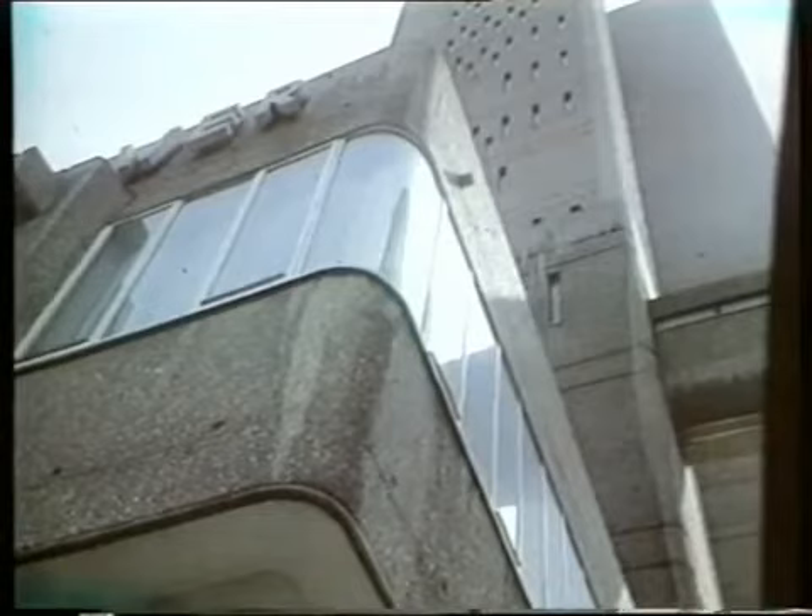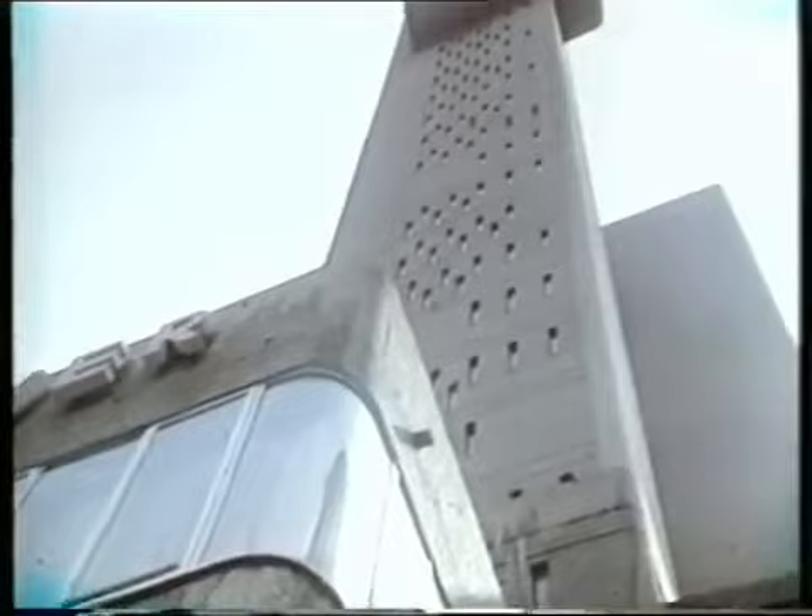Goldfinger's Trellick Tower is magnificent sculpture. It is pattern-making in the grand manner, a potent symbol of modernism.